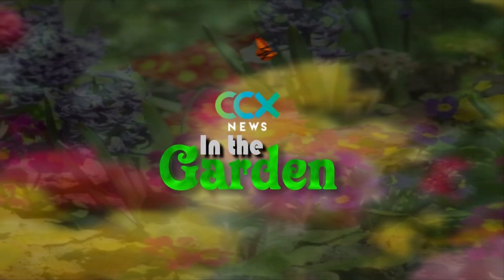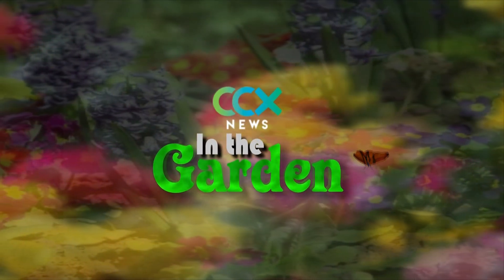It's not quite autumn, but already some maple trees are turning colors. Experts say it is a sign of sick trees. Reporter Sonia Goins goes in the garden to show us what's causing the problem.